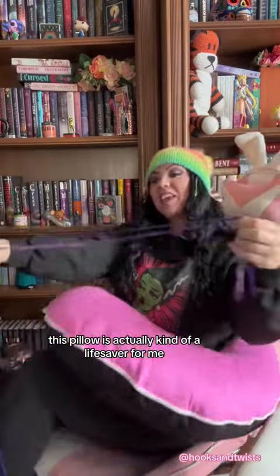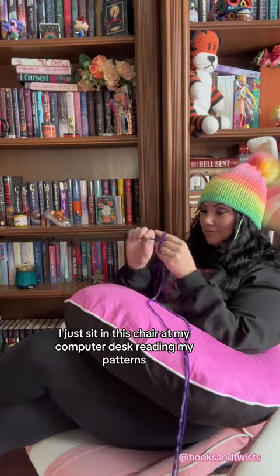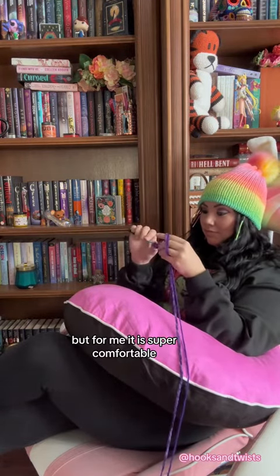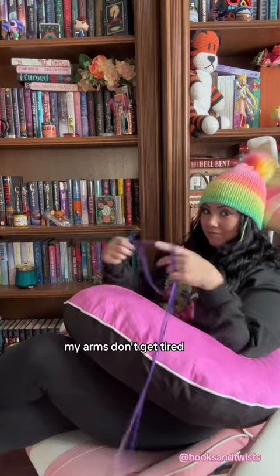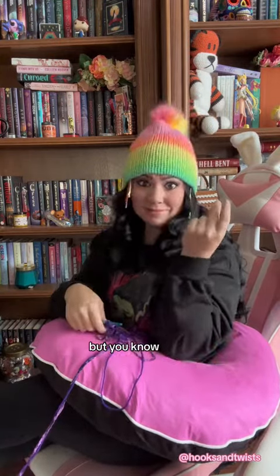This pillow is actually kind of a lifesaver for me because I don't really have a cozy space in my office where I crochet. I just sit in this chair at my computer desk reading my patterns, but for me it is super comfortable — it fits easily, my arms don't get tired. They do get tired on long projects, but let's fix that.